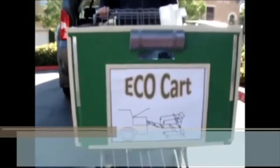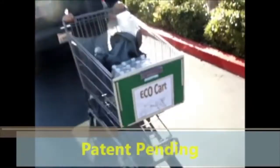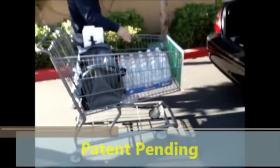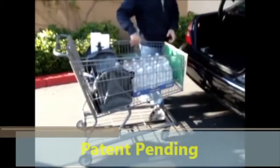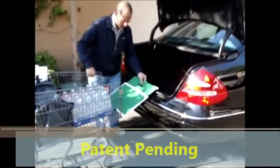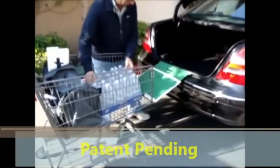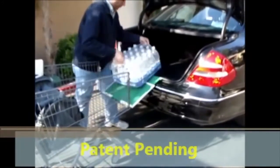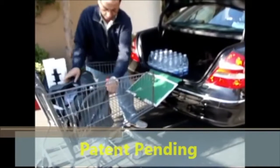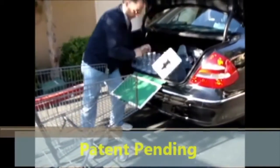This is the eco-cart that's been designed to allow the sliding of all items inside — heavy or light — onto an ordinary car without having to lift any item. Just slide it and over. And if you use a duffel bag, then all the items may not need any plastic bags.